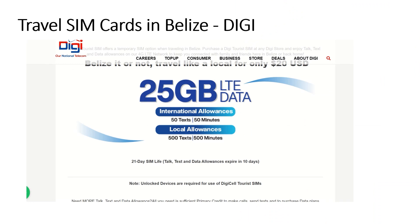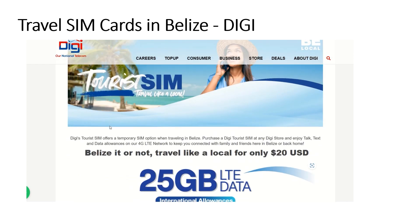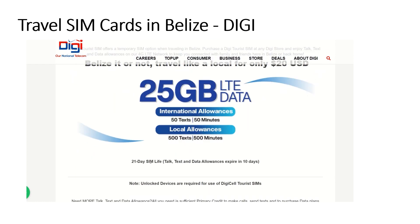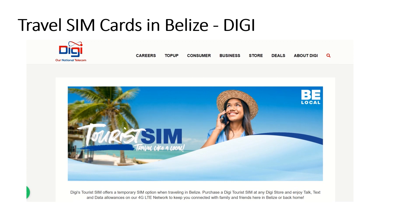If you're thinking of getting a local SIM in Belize, the Digi plan at $20 US gives you 25 gigs of data, international allowances of 50 texts and 50 minutes, local allowances of 500 texts and 500 minutes, and a 21-day SIM life. It does expire in 10 days but you can renew it up to 21 days. This works well for short-term tourists.